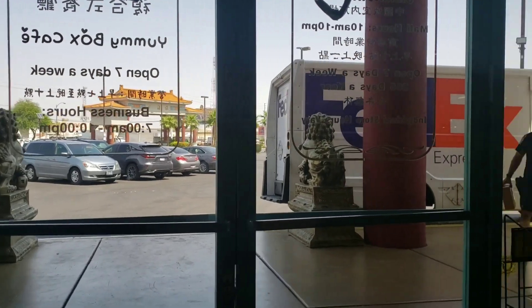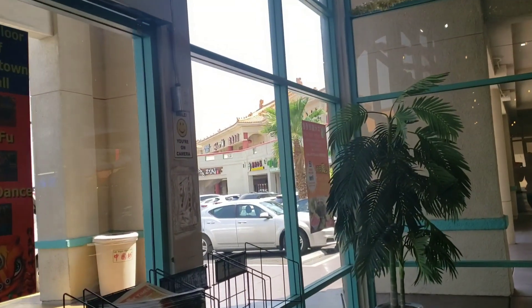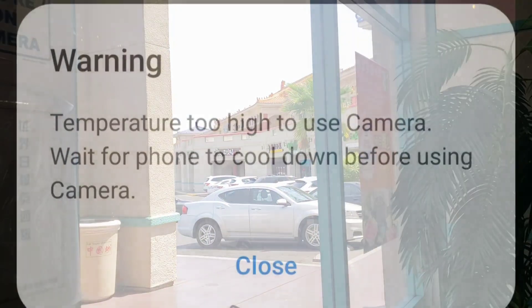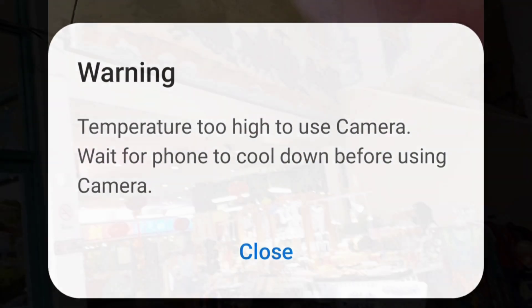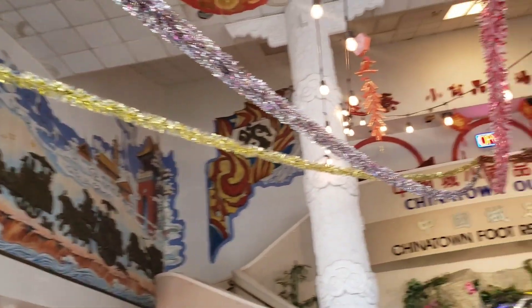I tried to film outside to show you — we're gonna go in the mall part which is inside, and then this part is more of an outdoor mall, but my phone overheated. Let me show you what it did. I had to let it cool off for a few minutes so let's show you the indoor mall.